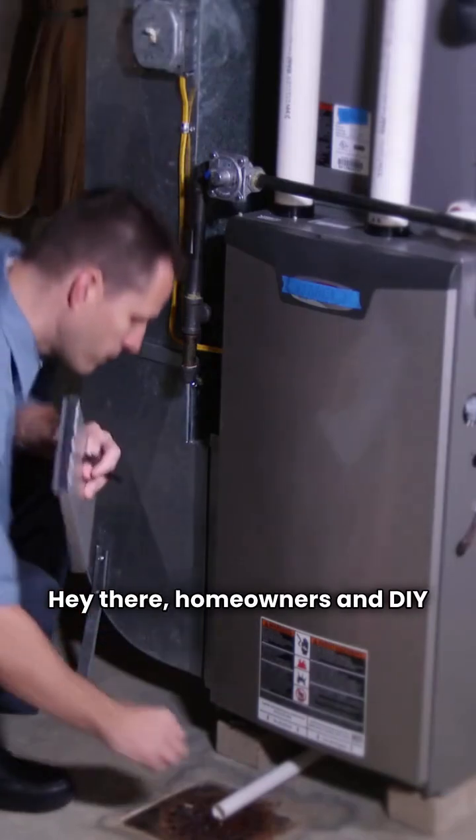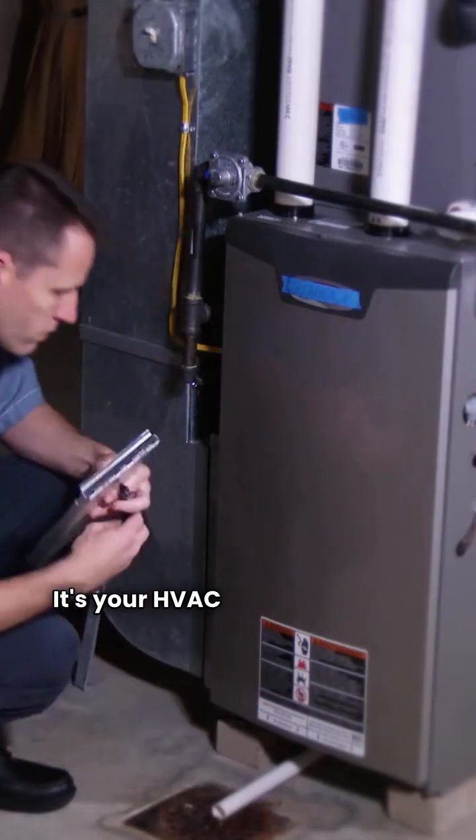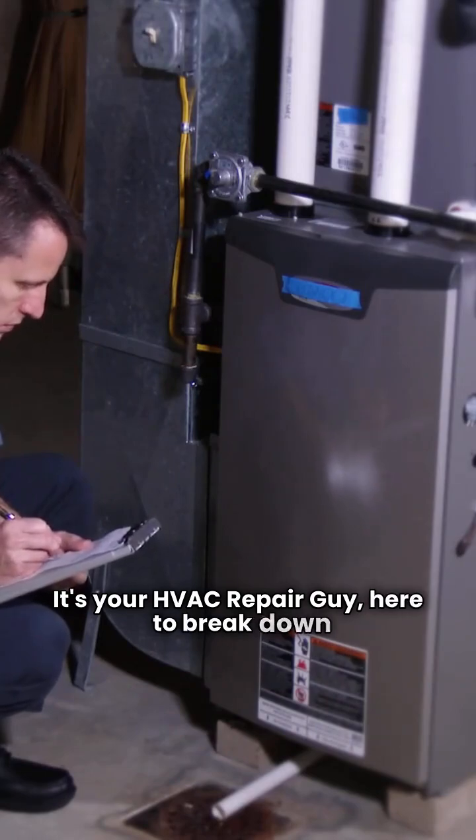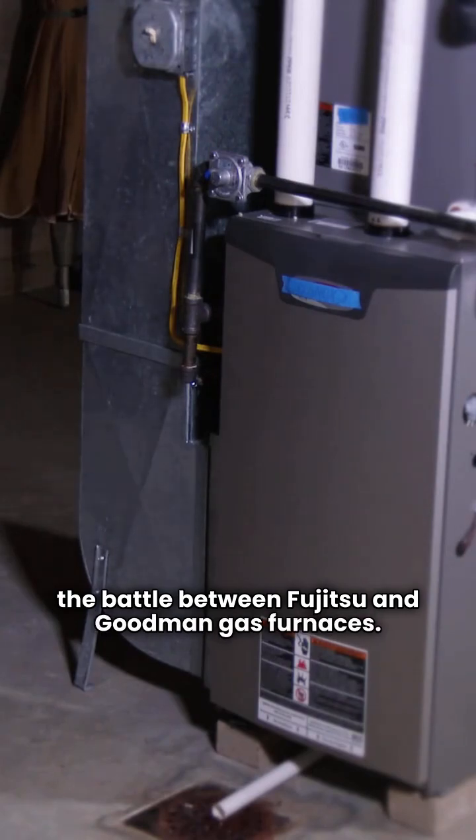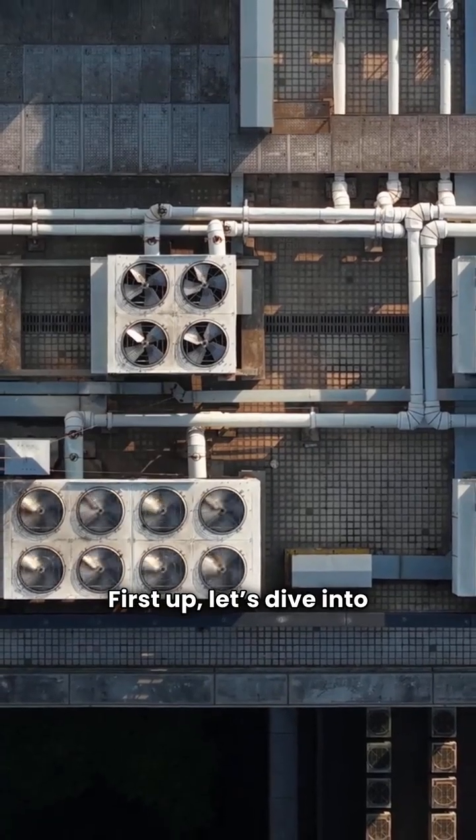Hey there homeowners and DIY enthusiasts. It's your HVAC repair guy here to break down the battle between Fujitsu and Goodman gas furnaces. First up, let's dive into Goodman.